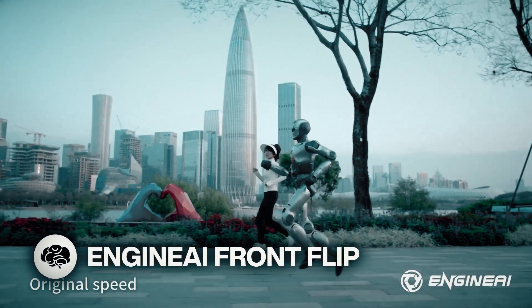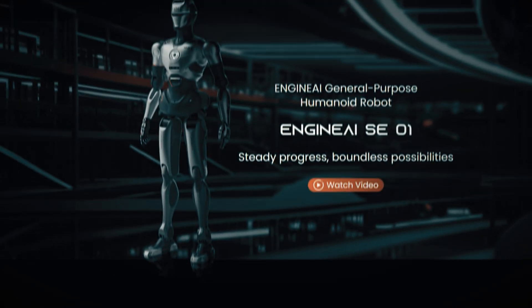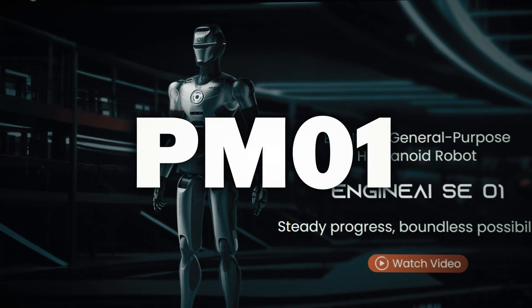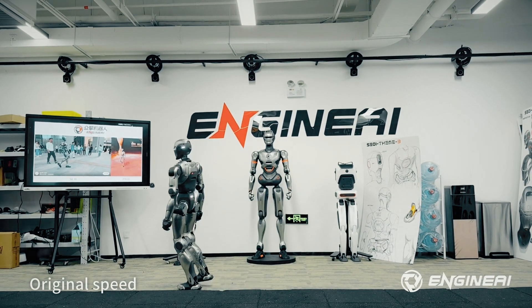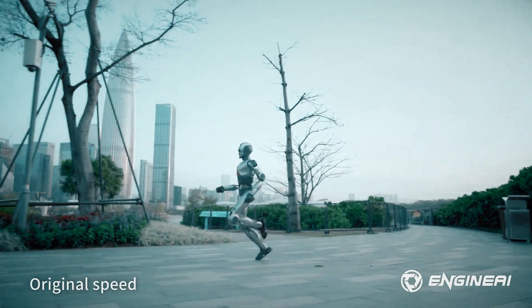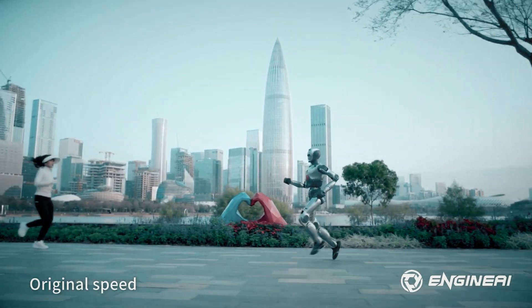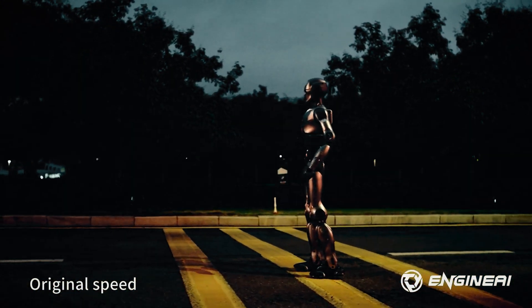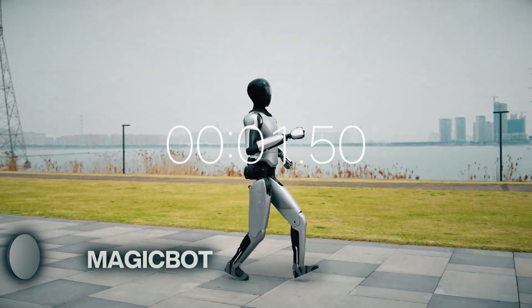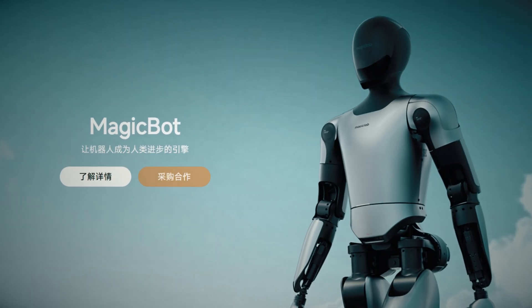The robots are jogging. I repeat, the robots are jogging. With a moving speed of 2 meters per second, Engine AI's Robotics PM01 robot can not only sprint forward but can also perform a front flip. The company claims that the PM01 boasts the world's first natural walking gait and exceptional mobility. They also say it's the most intelligent humanoid robot that Engine AI has developed to date. And now here's MagicBot's humanoid bot also running with a human gait.